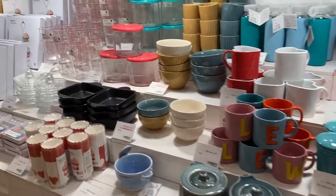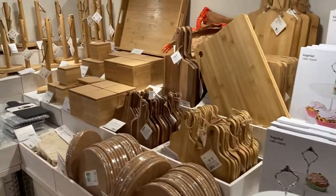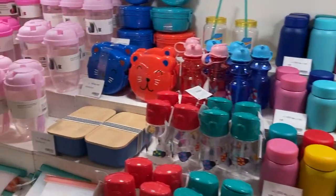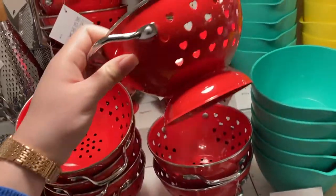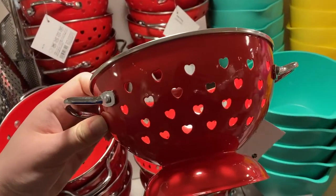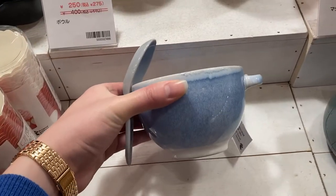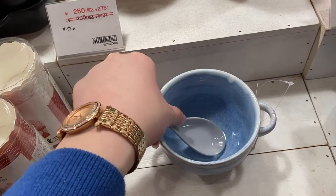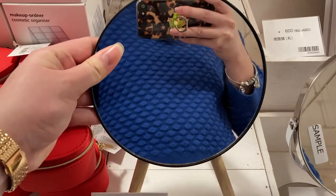Now we're in the kitchen tools and dishes section, and I just love their stuff here. I must have missed this during Valentine's Day: they have a colander with heart-shaped holes. There's also a bowl and spoon set that's really pretty, and a mirror with these little wooden stands.